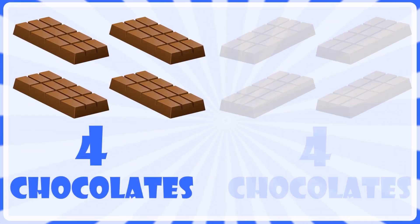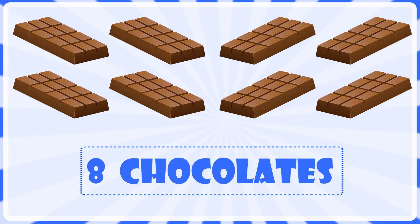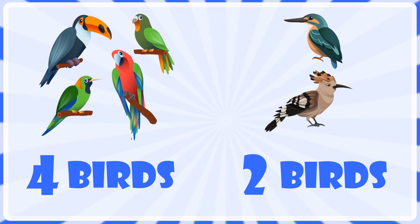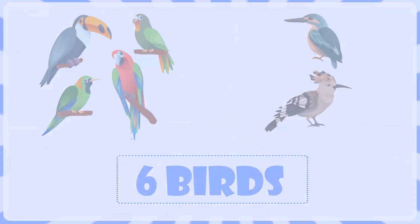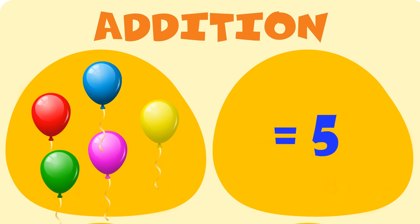Four chocolates and four chocolates are equal to eight chocolates. Four birds and two birds are equal to six birds. Addition: three balloons and two balloons are equal to five balloons.